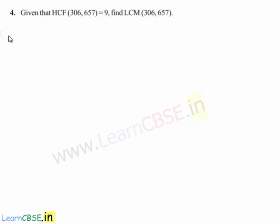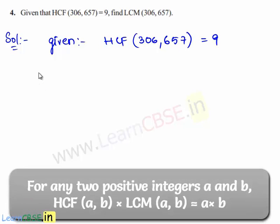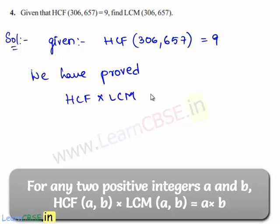Now, let us move on to the solution. The given data is HCF of 306 and 657 is equal to 9. We have already proved that the product of HCF and LCM of any two integers is equal to the product of the two integers.